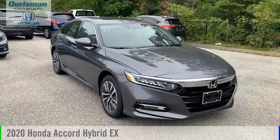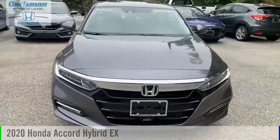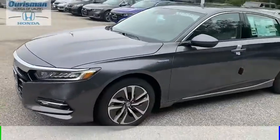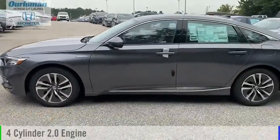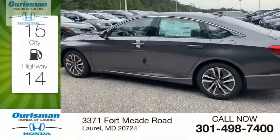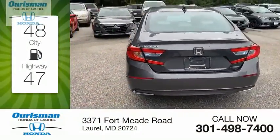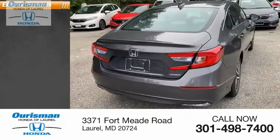Looking for the right vehicle? Check out the 2020 Accord Hybrid. This vehicle is powered by a front-wheel drive, four-cylinder, 2.0-liter engine. Great fuel efficiency saves you money by requiring fewer trips to the gas station. Here are some of this vehicle's great options.